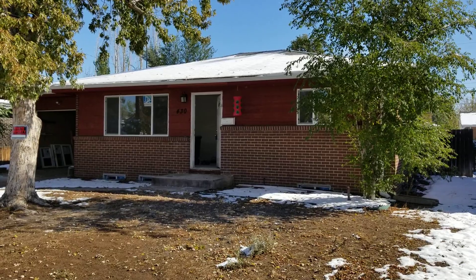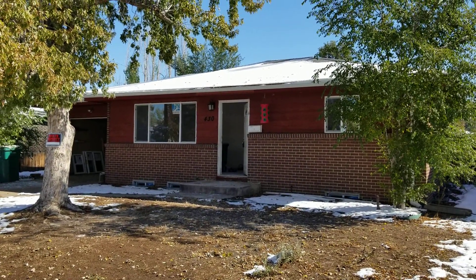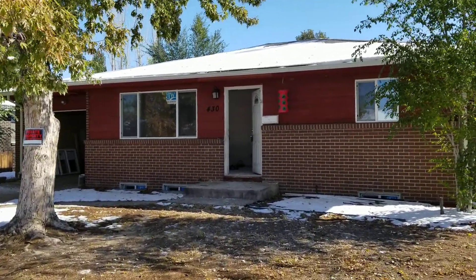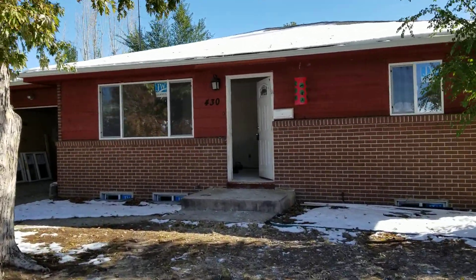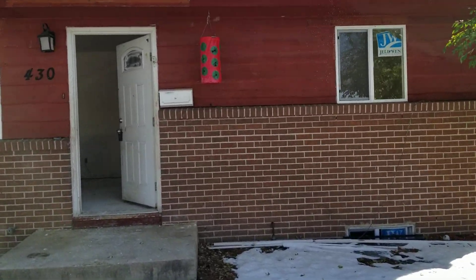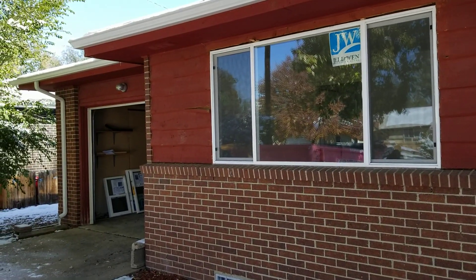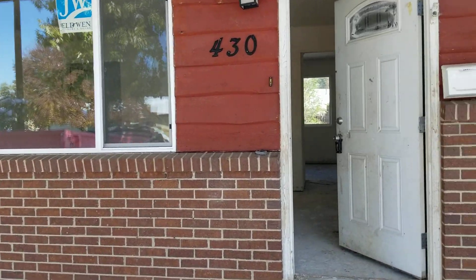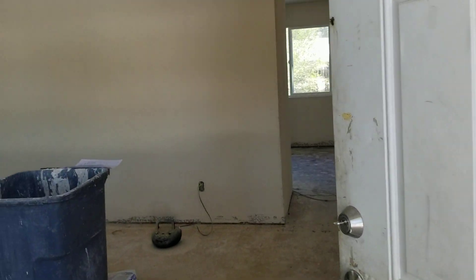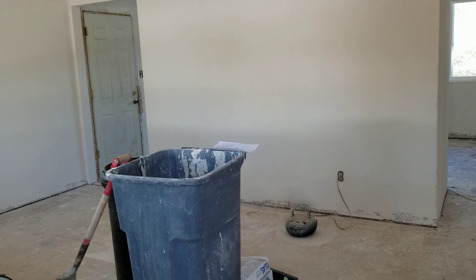This house we bought for $192,000 from a wholesaler. It was occupied by tenants, and the wholesaler had said it would be vacant by the time we bought it, but it wasn't, and we had to go through an eviction. The eviction was not fun — the people had moved out but they had left three dogs and a cat, as well as some dead animals too.